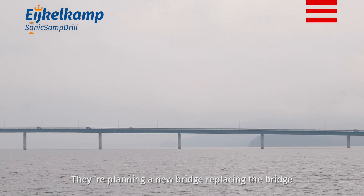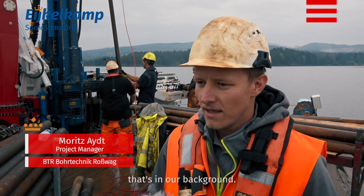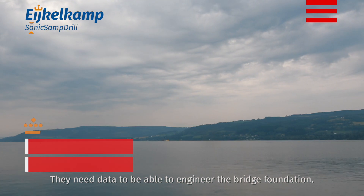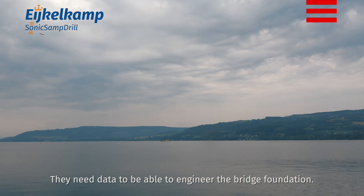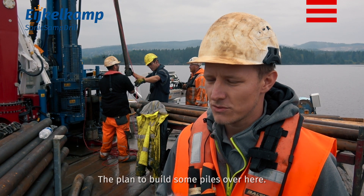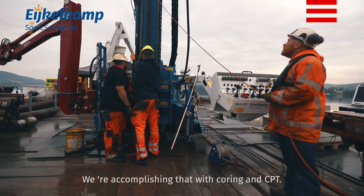They are planning on building a new bridge, replacing the bridge that is in our background. They need some data to be able to engineer the bridge foundation. They are planning on doing some piles here, and we are accomplishing that with boring and CPT.